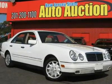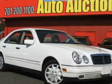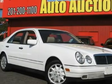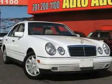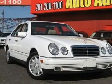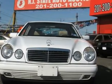This 1999 Mercedes-Benz E-Class 4-door E320 sedan features a 3.2L V6 PFI SOHC 18V 6-cylinder gasoline engine. It is equipped with a 5-speed automatic transmission. The vehicle is Glacier White with a Tan Leather interior.